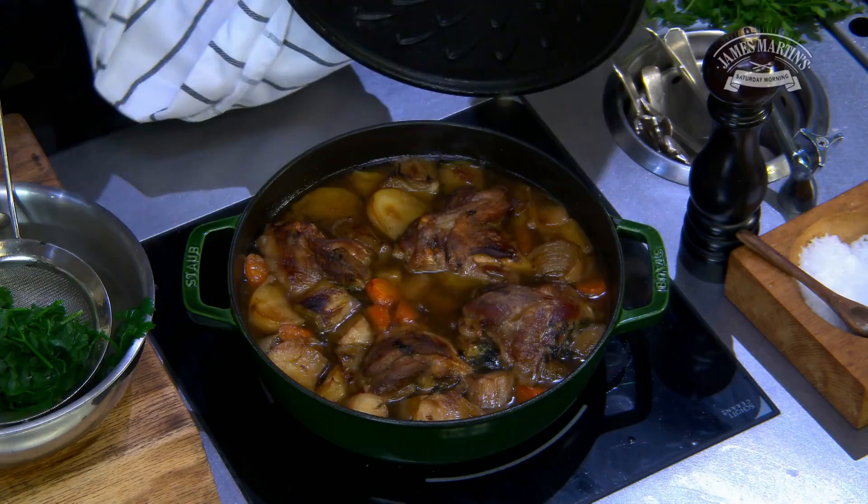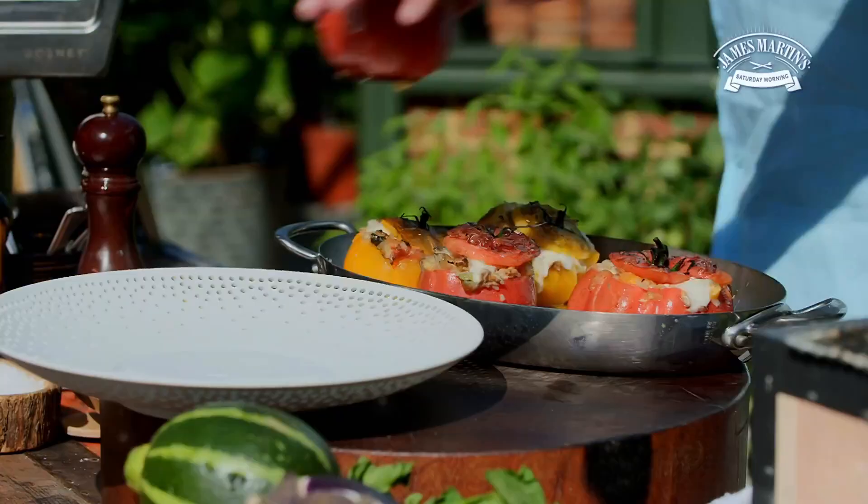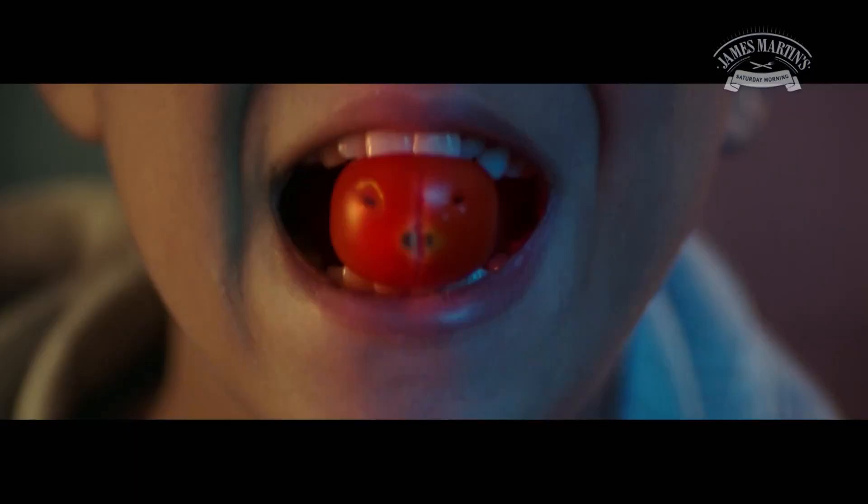Country duo Ward Thomas will be with us throughout the morning, but don't go anywhere — because after the break, we're following that meat feast up with a portion of vegetables as we get involved in this year's Eat Them To Defeat Them campaign. See you after the break.